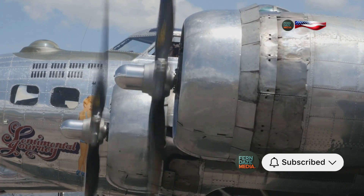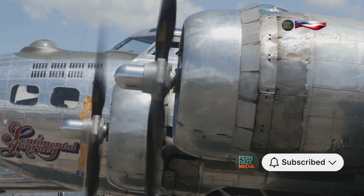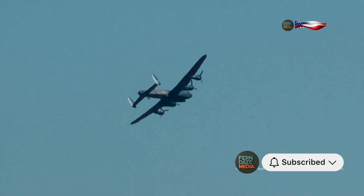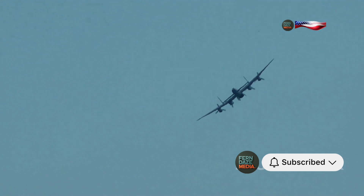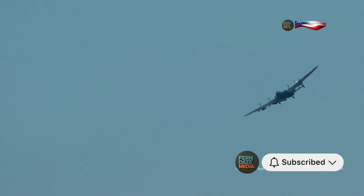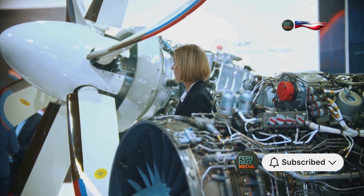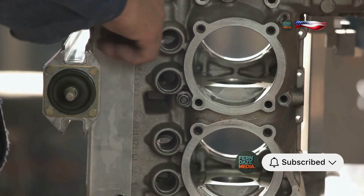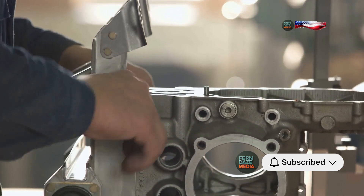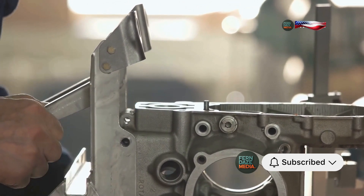At the heart of the Spitfire roared the Rolls-Royce Merlin engine, a true marvel of engineering. This engine was not just a piece of machinery — it was the lifeblood of the Spitfire, giving it the power and reliability needed to dominate the skies. The Merlin engine was a symbol of British ingenuity and determination during World War II. It was powerful and reliable, a testament to the skill and dedication of the engineers who designed and built it.